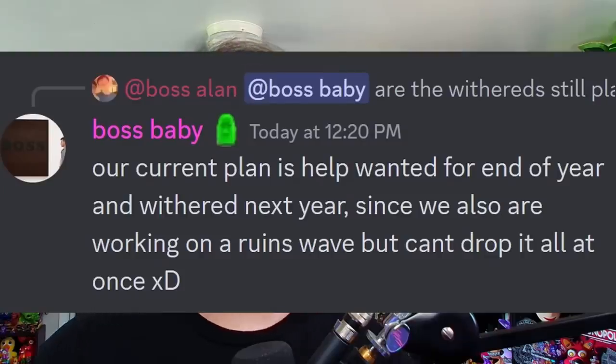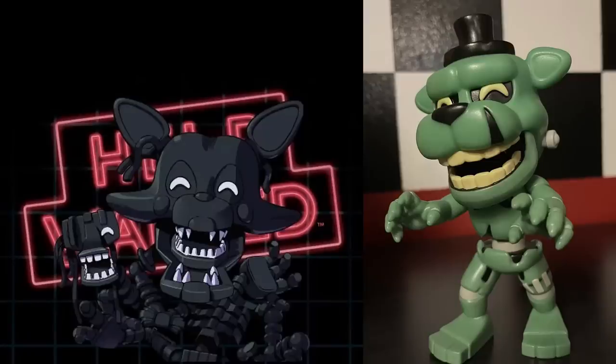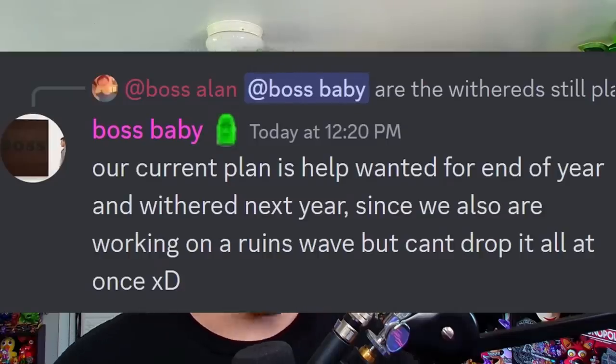Moving on to Youtooz, we've got a whole bunch of details on their upcoming FNAF waves. Austin in the Youtooz Discord announced their current plan with the Help Wanted wave, which will include Dreadbear, Glitchtrap, Shadow Mangle, and Grim Foxy — still set for an end of year release. Unfortunately, the Withered figures have been delayed to next year. Austin also reconfirmed they are working on a wave of figures for the Ruin DLC for Security Breach, and it seems like they're going to try to get that Ruin wave out this year as well.